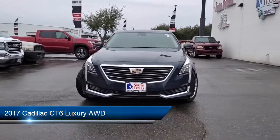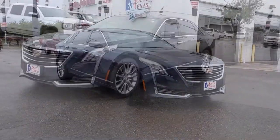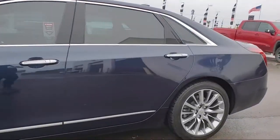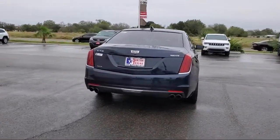It comes equipped with Bluetooth smartphone integration, all-wheel drive, keyless entry, lane keep assist, leather-wrapped steering wheel, navigation, premium sound system, cross-traffic alert, blind spot monitor, heated front seats, and has less than 15,000 miles on the odometer.